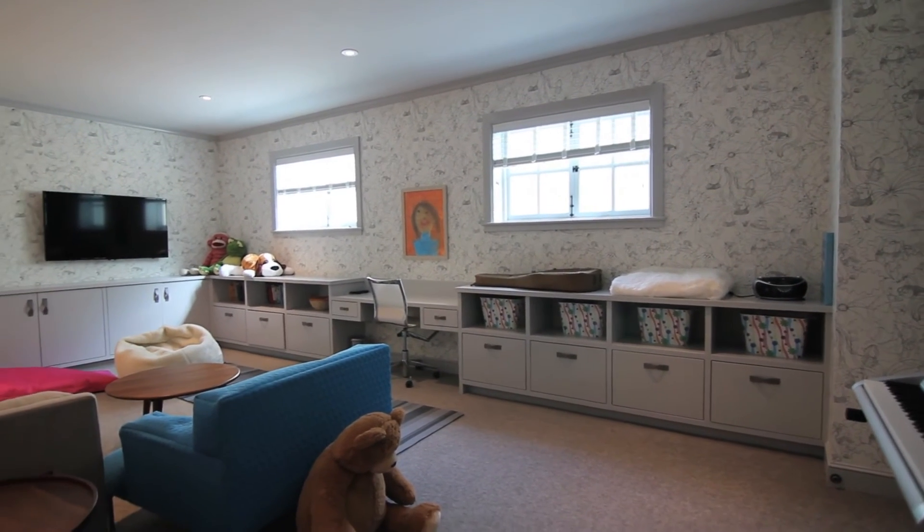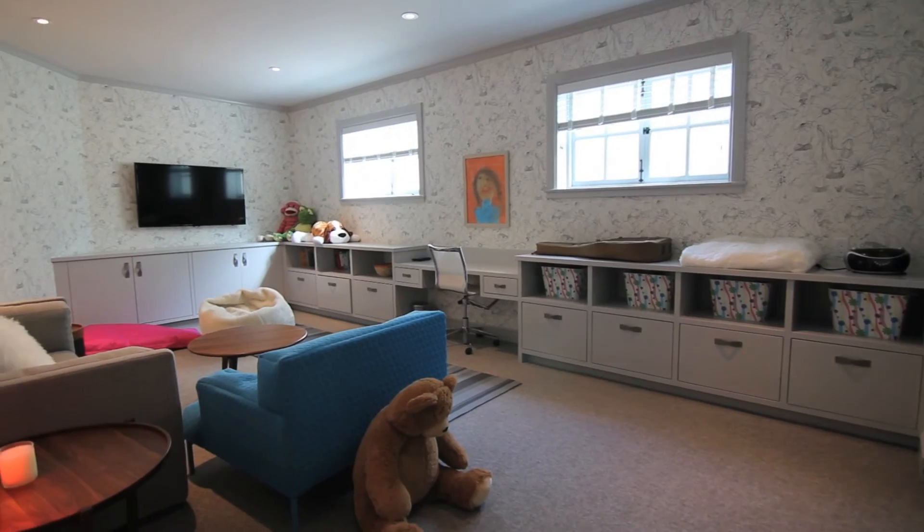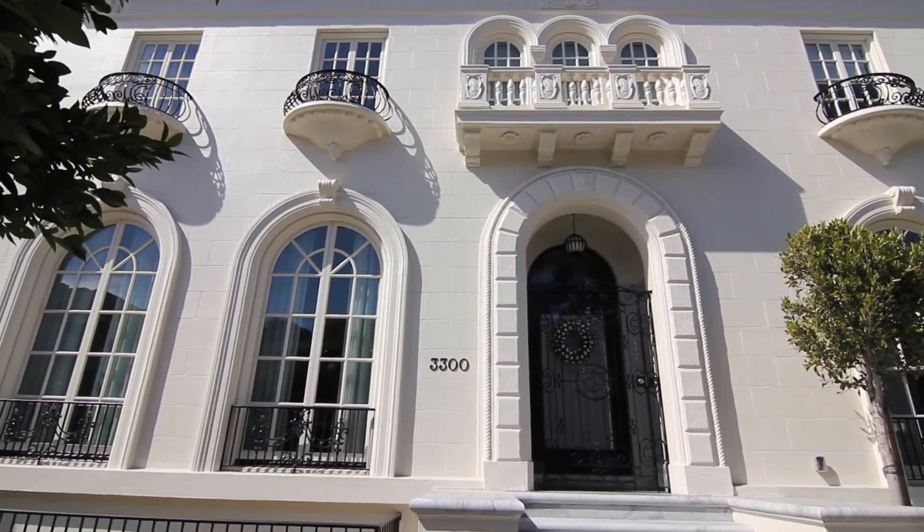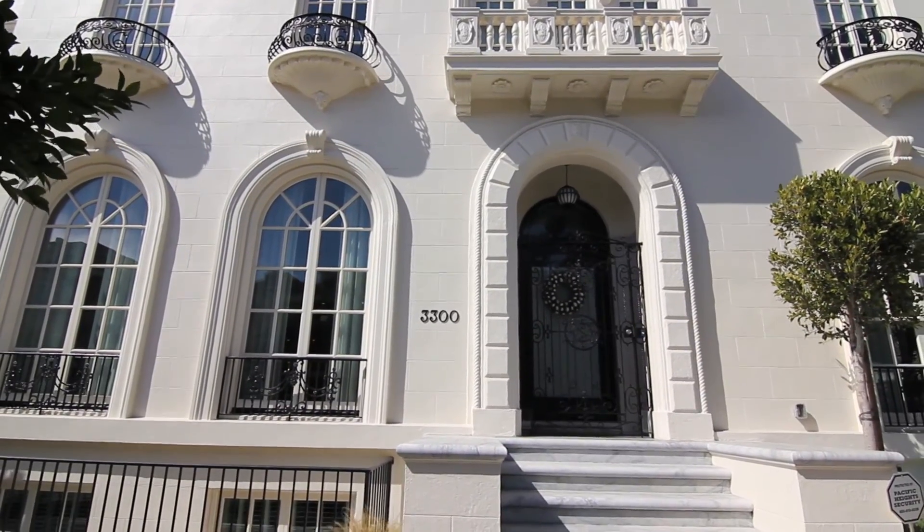Located in the heart of Presidio Heights, this home dripping in magnificence is waiting for you to view it. Contact Richard Teed at teedhayes.com for a private viewing.